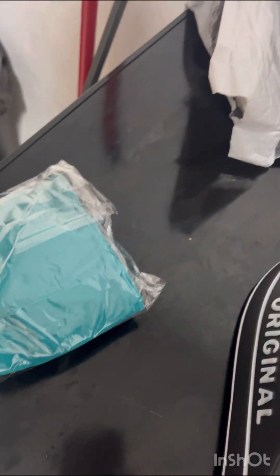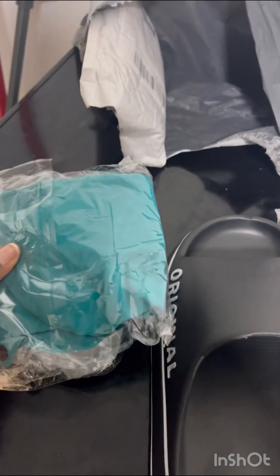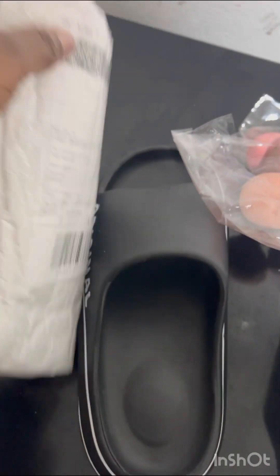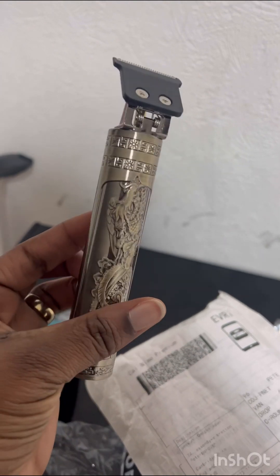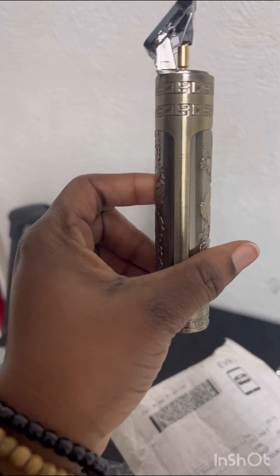The next thing is some makeup items, as I want to start learning how to do makeup. I also got this clipper for my husband — I got it for about two pounds something. It's small but he says it actually works well.